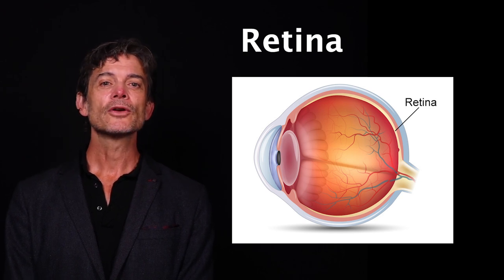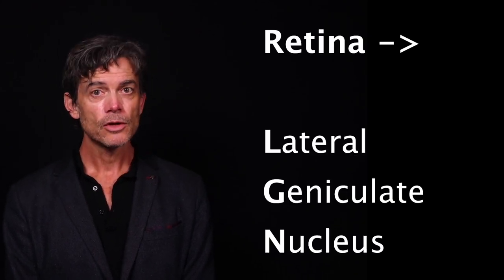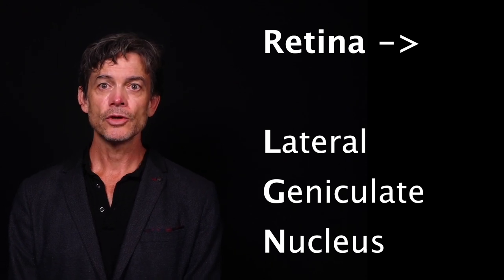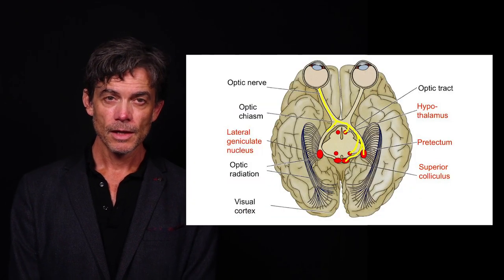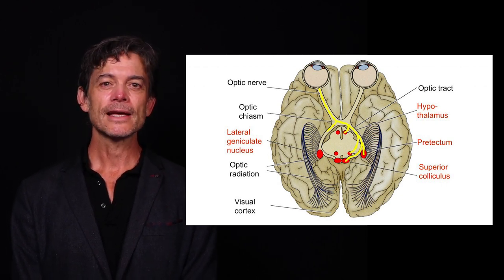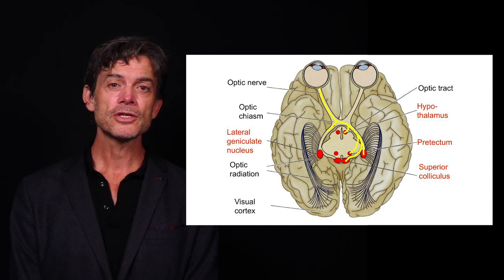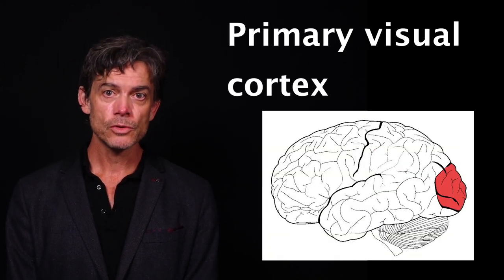The retina is located at the back of each eyeball. Most information from the retina is transmitted to a part of the brain known as the lateral geniculate nucleus, or LGN, which is part of the thalamus. This is often thought of, rather simplistically, as a relay station which just transmits information to the back part of the brain to an area known as the primary visual cortex.